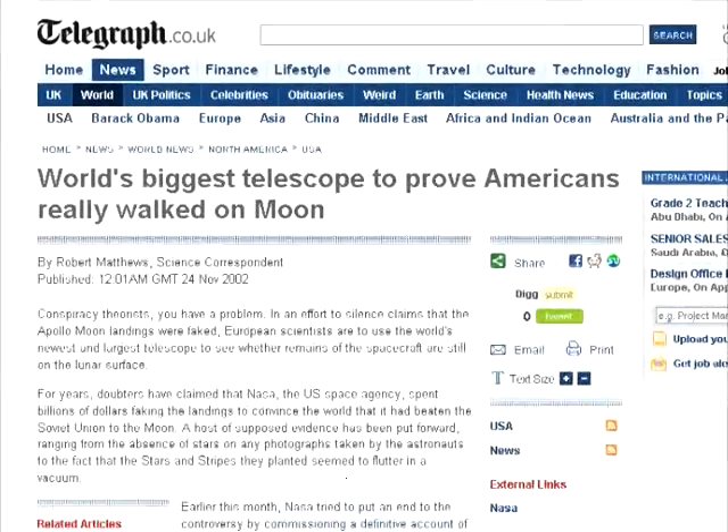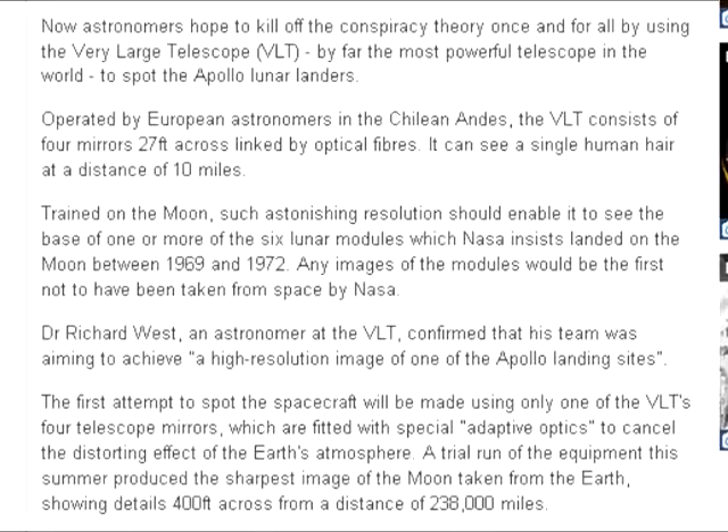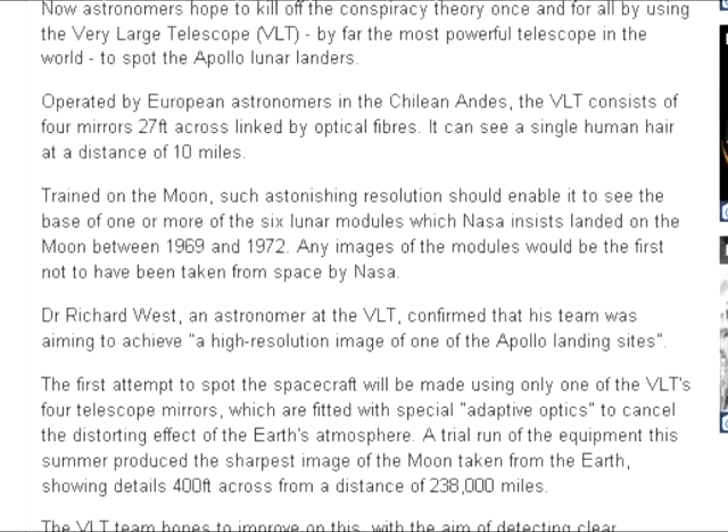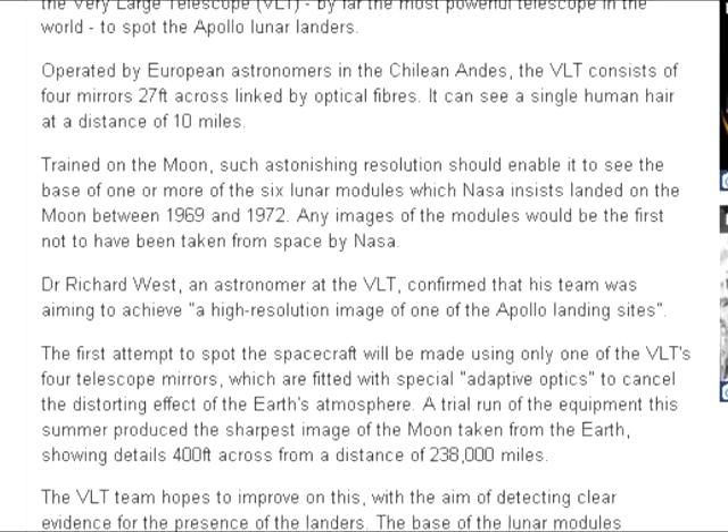In 2002, Dr. Richard West stated that they would fit the Very Large Telescope, or VLT, with adaptive optics and use it to observe the Apollo relics. Astronomers hoped to kill off the conspiracy theory once and for all by using the VLT, by far the most powerful telescope in the world, to spot the Apollo lunar landers. Operated by European astronomers in the Chilean Andes, the VLT consists of four mirrors 27 feet across, linked by optical fibers. It can see a single human hair at a distance of 10 miles.